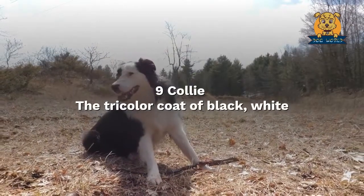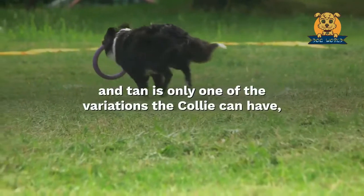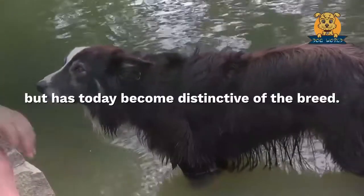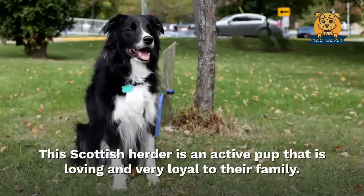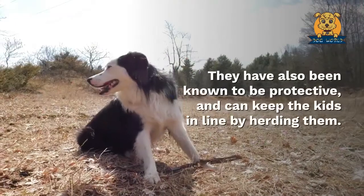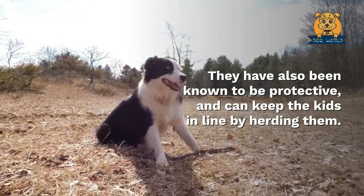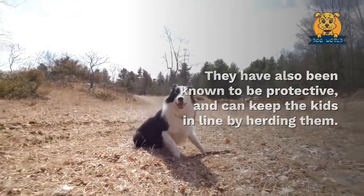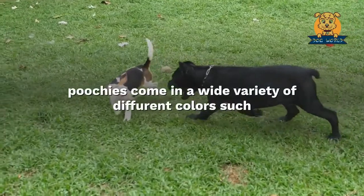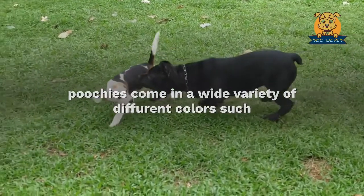Nine: Collie. The tricolor coat of black, white, and tan is only one of the variations the Collie can have, but has today become distinctive of the breed. This Scottish herder is an active pup that is loving and very loyal to their family. They have also been known to be protective and can keep the kids in line by herding them.